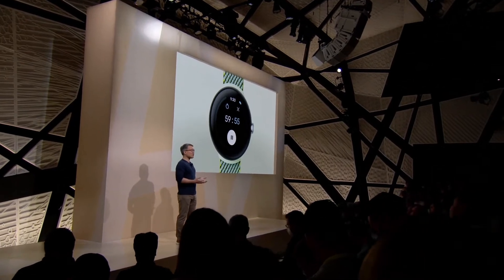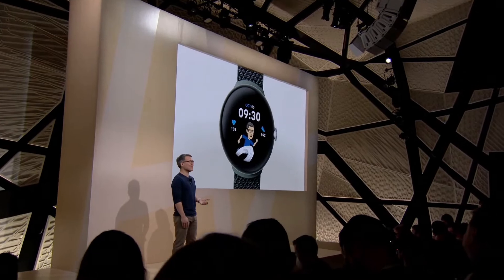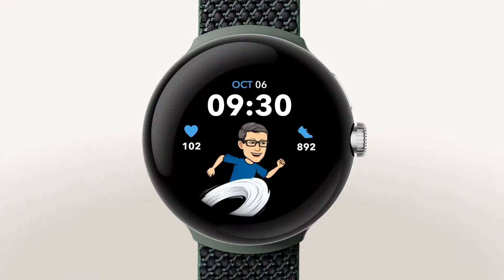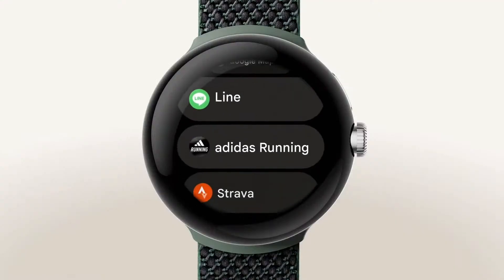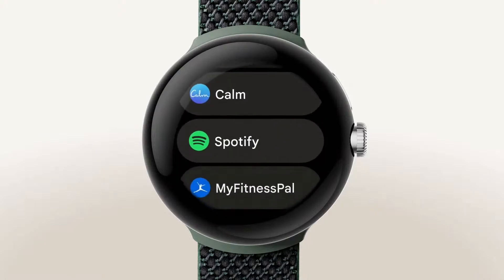Beyond Google integrations, Wear OS unlocks a rich ecosystem of your favorite experiences, from the Bitmoji watch face to apps like Line, Adidas Running, Strava, Calm, Spotify, and so many more.